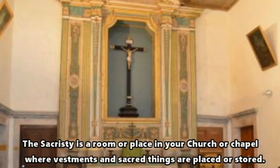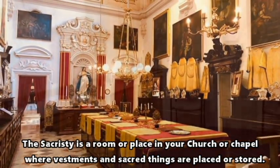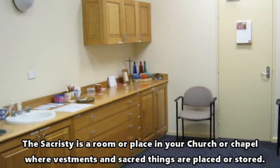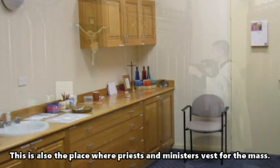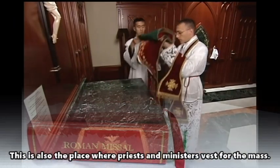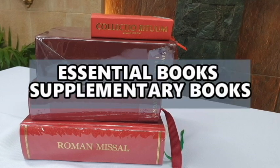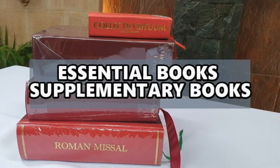The sacristy is a room or place in your church or chapel where vestments and sacred things are placed or stored. It is also the place where priests and ministers vest for the Mass. There are two sets of liturgical books: the essential and supplementary books.